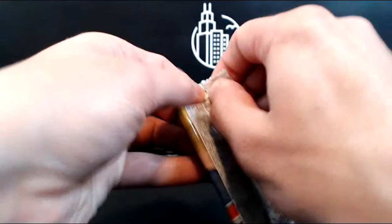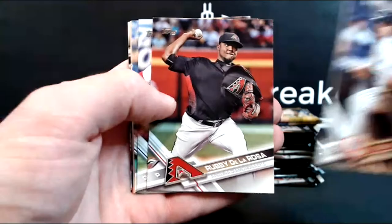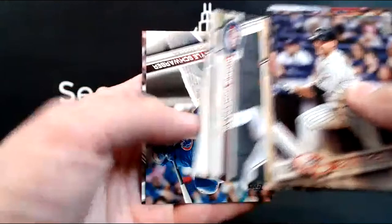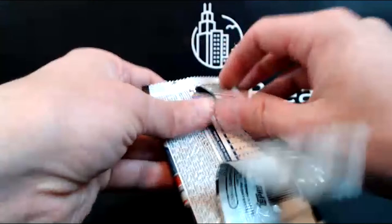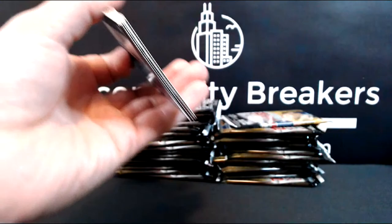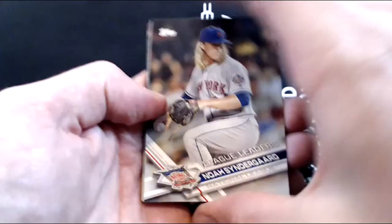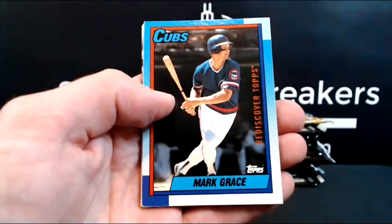Yeah, that Bregman — I pulled one of those out of the 2017 I opened and was happy to get it. McCann, Austin, De La Rosa, Conforto, Jace Peterson, Grossman, Kyle Schwarber — young Kyle Schwarber, not his rookie though. It's funny, even going two years back there's a good amount of names I no longer recognize or who are no longer in the league. Another Trout, Cashner league leaders, Cingrani league leaders, Chris Bryant.